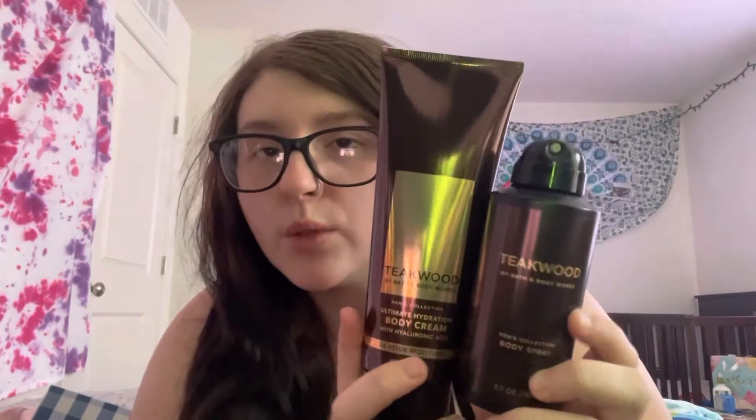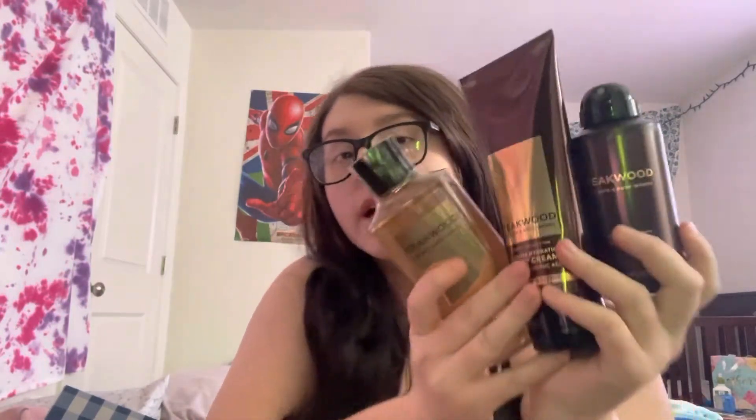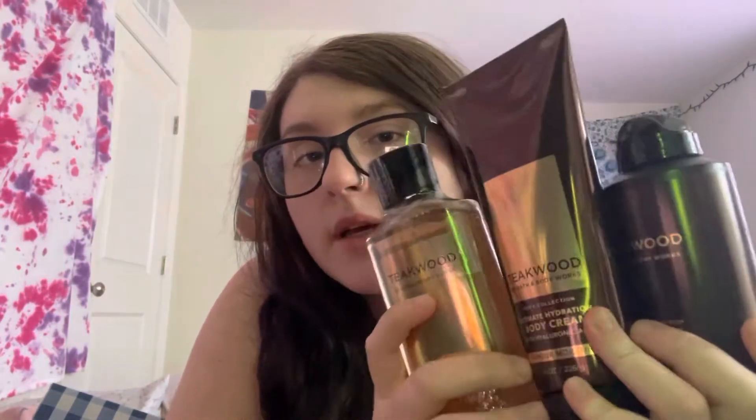This is Teakwood. This is the first scent I ever bought for my kid's father. I'm in love with that scent — in love. The notes are Mahogany, Black Teakwood, and Lavender.